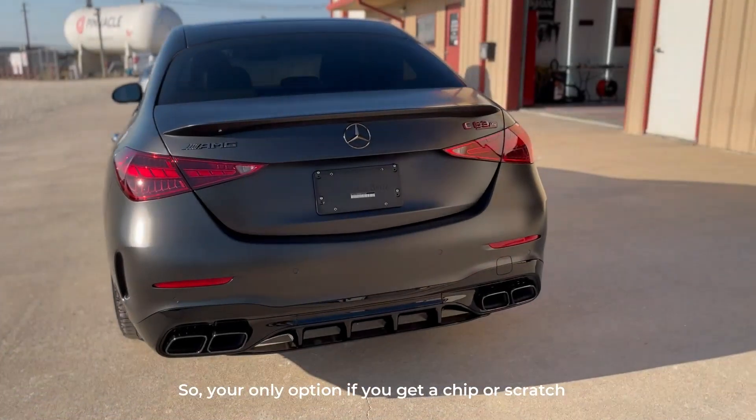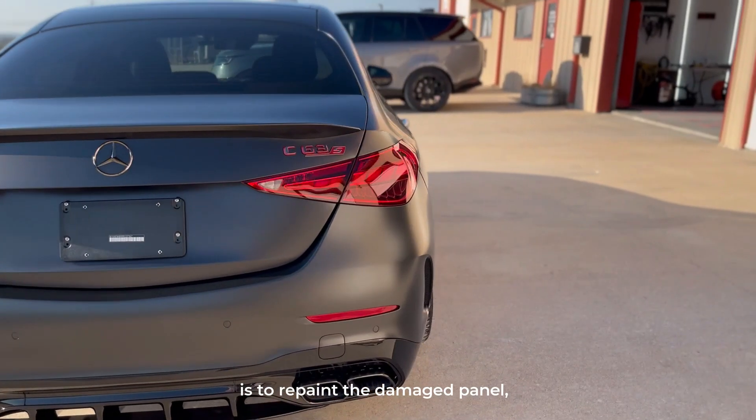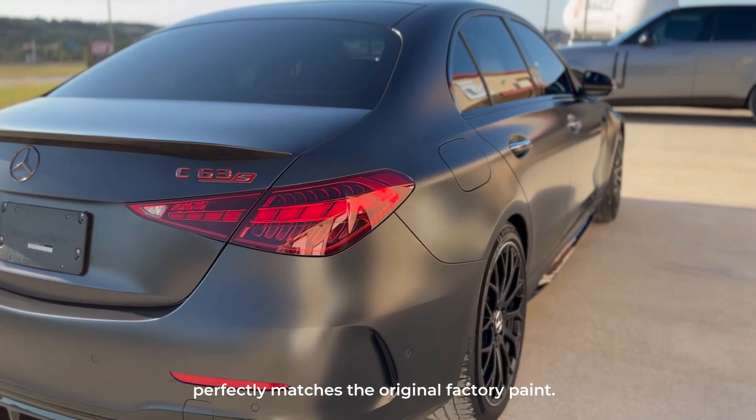So your only option if you get a chip or scratch is to repaint the damaged panel and hope that the new paint perfectly matches the original factory paint.